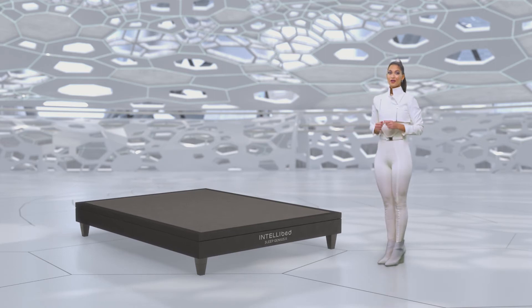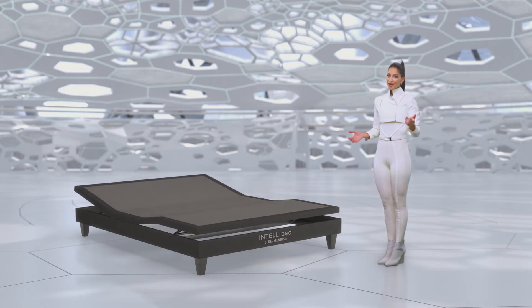Introducing IntelliBed Sleep Genius, the world's first adjustable smart base created for your mind as well as your body.